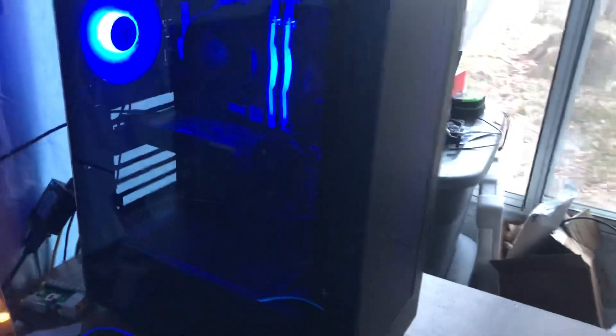Starting off with the PC: we have CPU for $80, RAM for $40, SATA SSD for $20, SATA NVMe SSD for another $20, current GPU 750 Ti for $20, motherboard for $60. The power supply was $40.